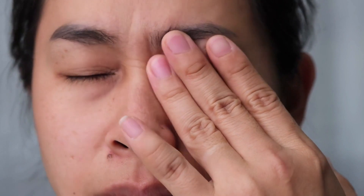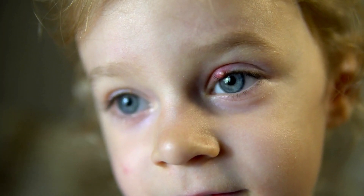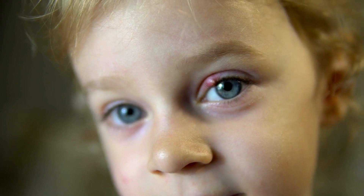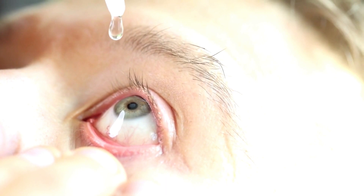Number one: if you are experiencing the uncomfortable symptoms of dry or gritty eyes — such as constant redness and the sensation of having grit or sand in your eyes — it may be an indication of an underlying immune system issue such as Sjogren's syndrome. This autoimmune condition affects the moisture-producing glands in the body, including the tear glands.